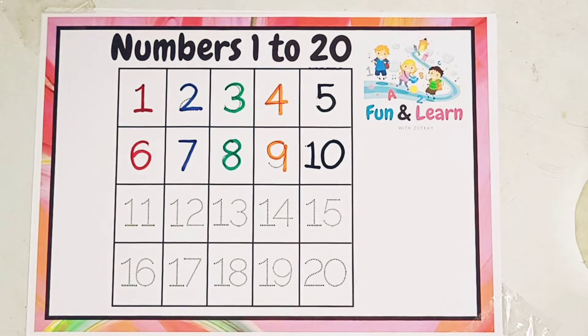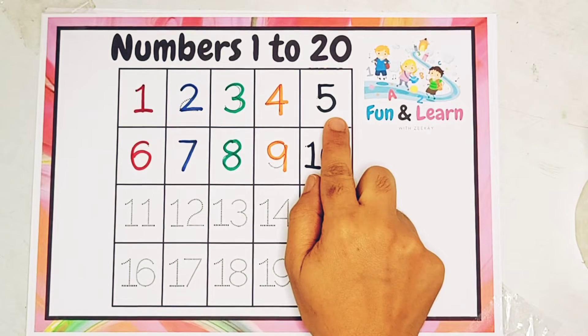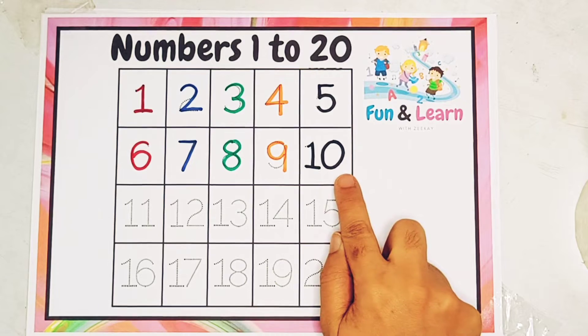Let's read it quickly till 10: 1, 2, 3, 4, 5, 6, 7, 8, 9, 10.